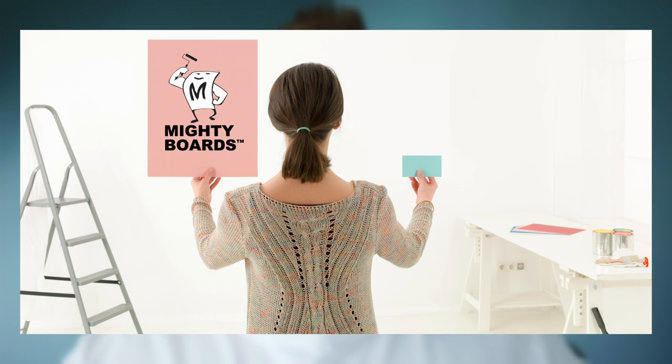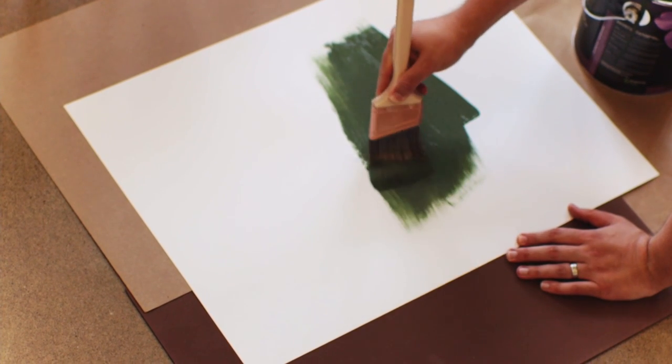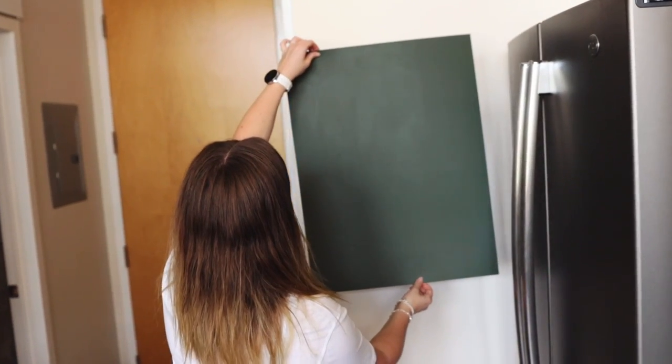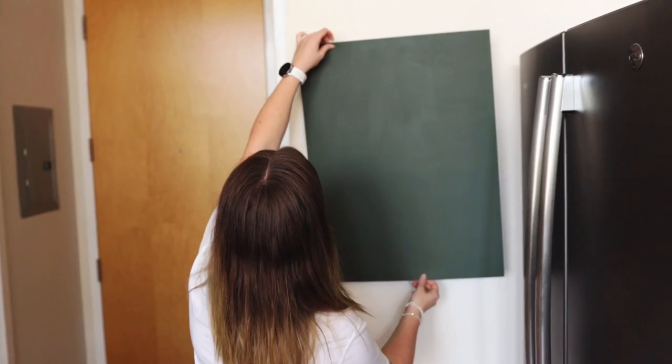Today's sponsor is our good friends over at Mighty Boards, making our favorite way to test out paint colors. A big part of picking paint colors is testing them out properly, and Mighty Boards are large flexible paintable boards that allow you to turn a tiny little paint swatch into a substantial rectangle of color.